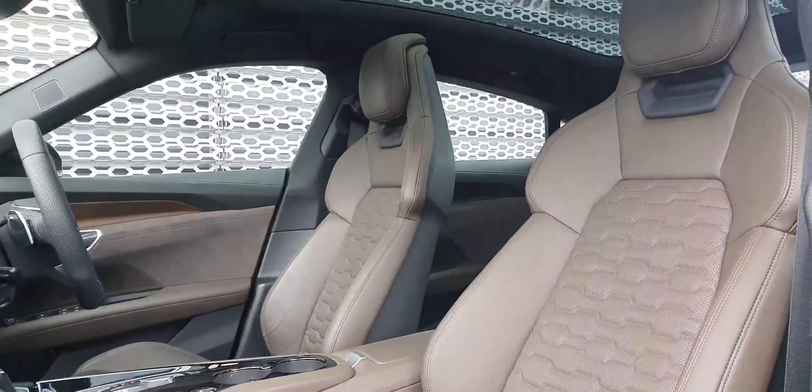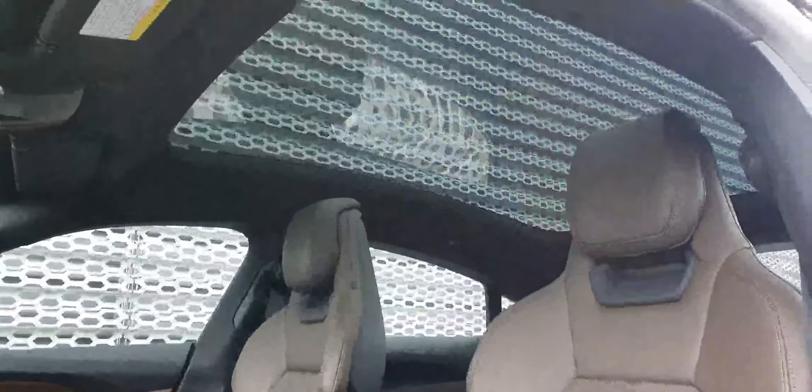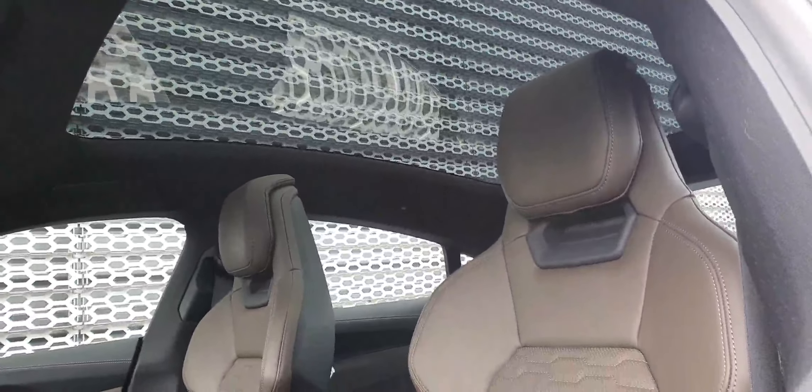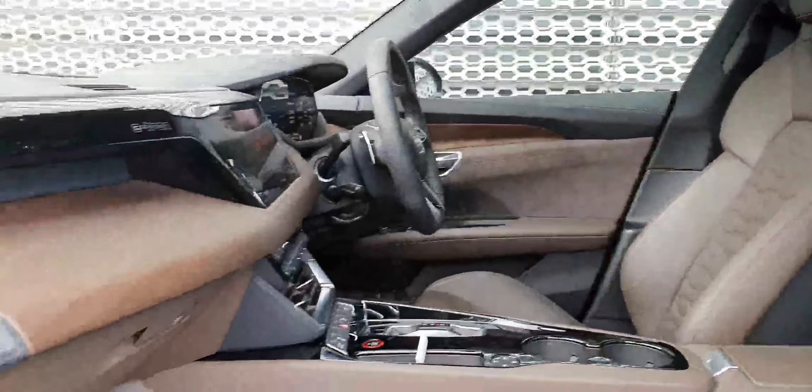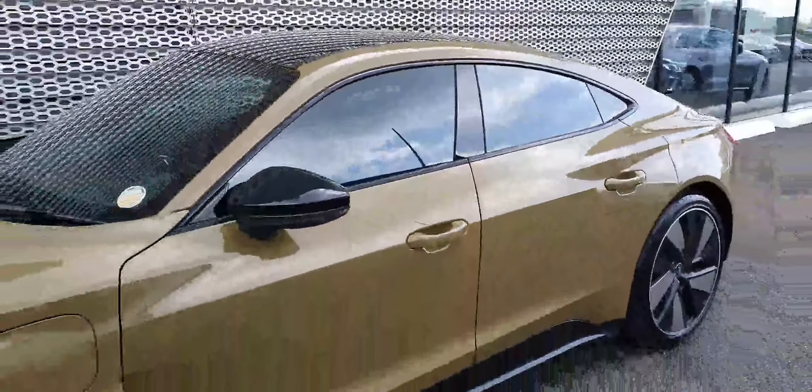On the inside we've got a sard brown leather interior with the super sports pro seats. As standard you get the panoramic sunroof with the e-tron GT, and we've also got wooden inlays on this GT as well. It really is a great-looking GT and it's got a good spec on it.